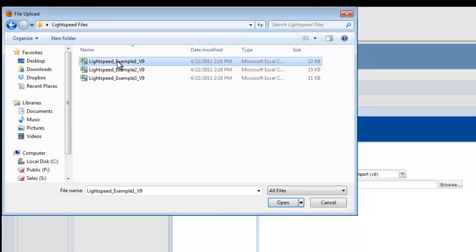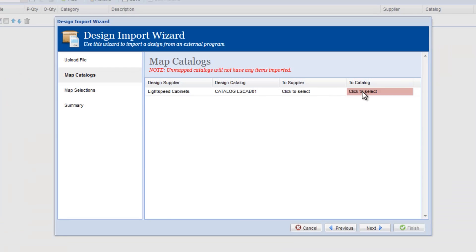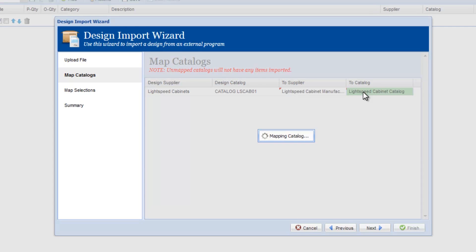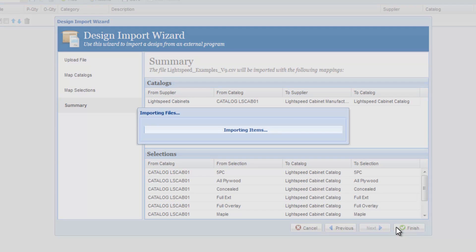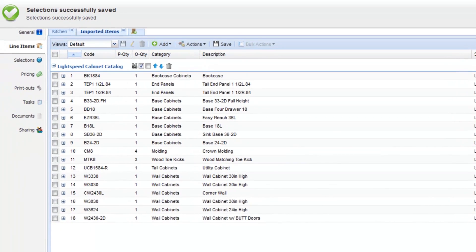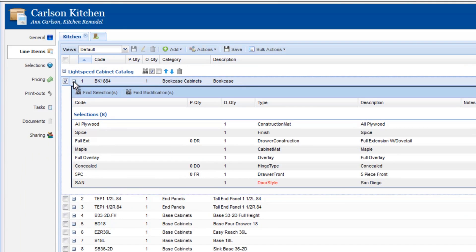Improve quote accuracy by directly importing design files from popular design software. Speed up the quoting process by changing selections and making adjustments on the fly.